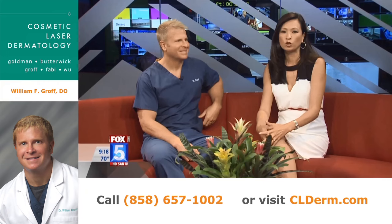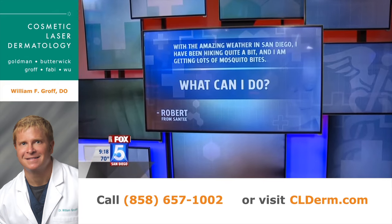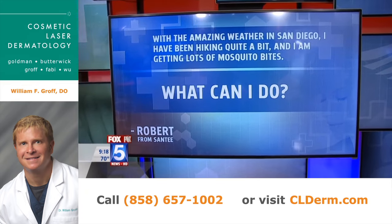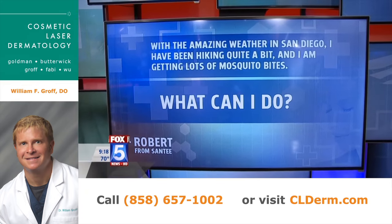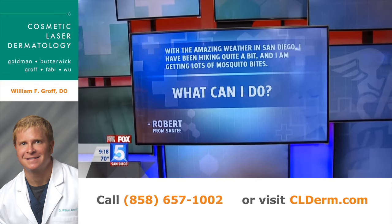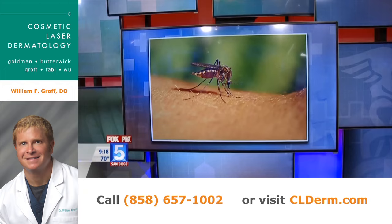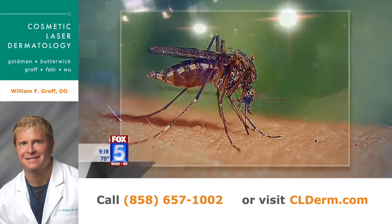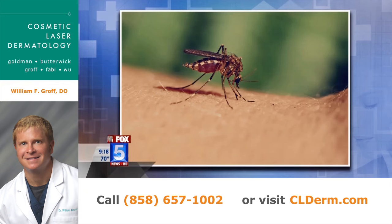Let's move on to the second question. Robert from Santee writes: with the amazing weather here in San Diego, I've been hiking quite a bit and I'm getting lots of mosquito bites. What can I do? Mosquitoes are actually the number one cause of death worldwide when it comes to the animal kingdom.